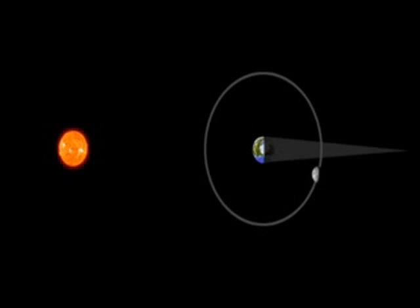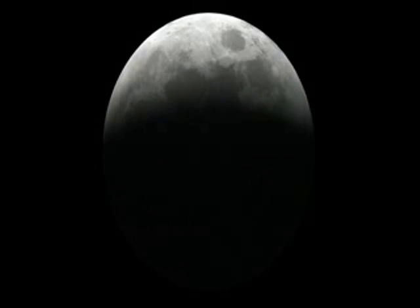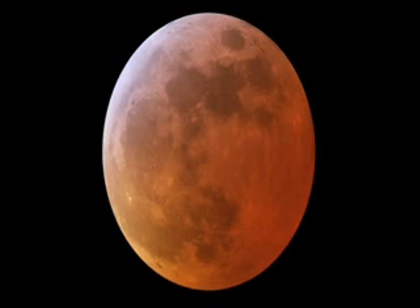During an eclipse, Earth's shadow crosses the moon and the moon darkens. It may appear gray, brown, or shades of red or orange, depending on how much dust is in our atmosphere.